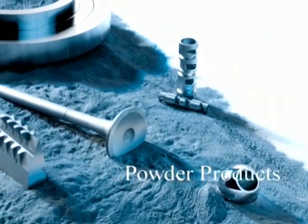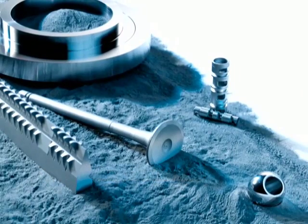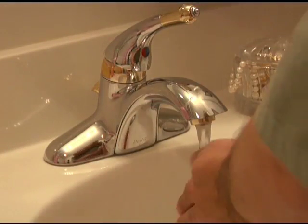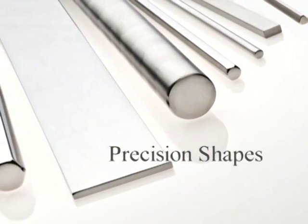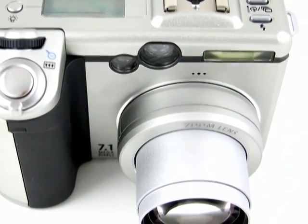Carpenter Powder Products supplies a variety of metal powders that have been used to produce metal injection molded parts such as water faucet components and watch cases. And our custom precision drawn and cold rolled stainless shapes have been used to make jewelry, camera parts and other products.